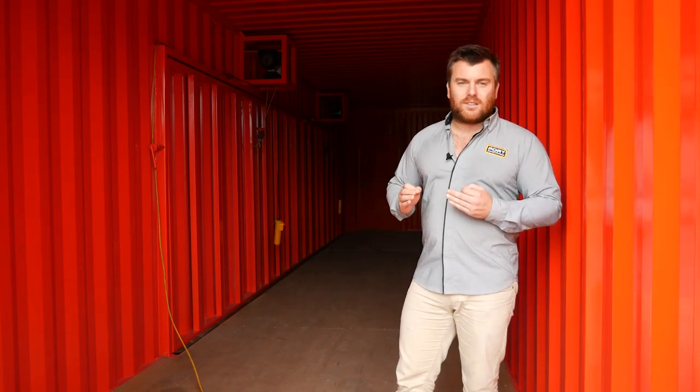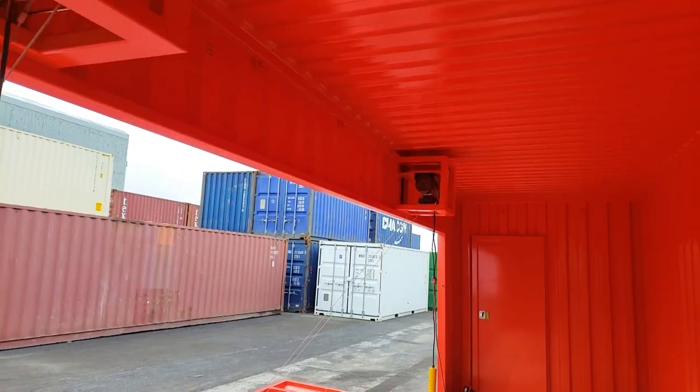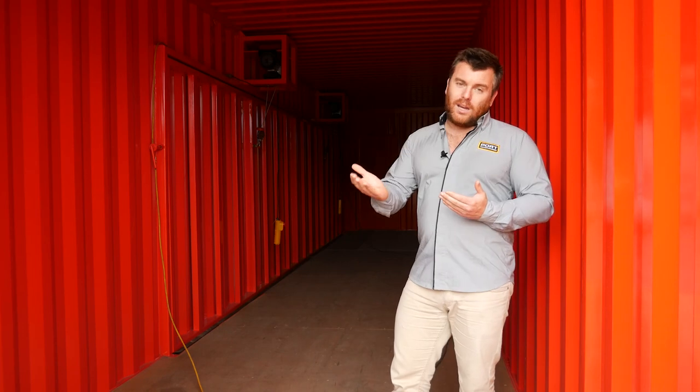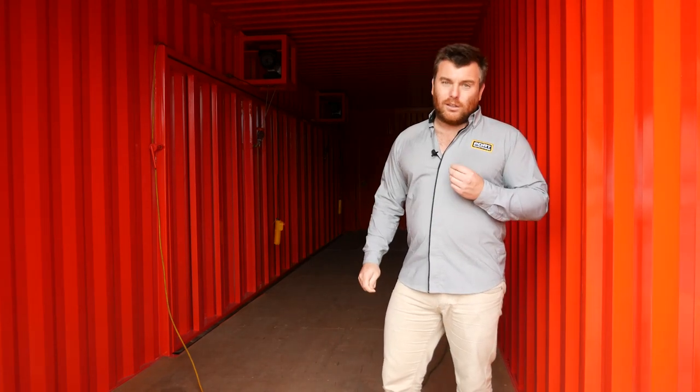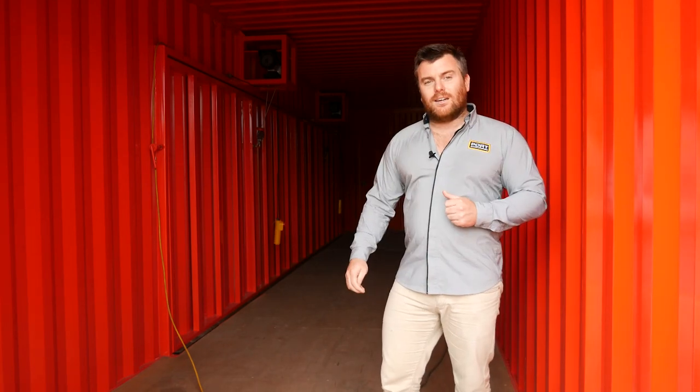The draw card with this box is going to be this whopping 8 meter long fold down deck. We've powered it by putting two 1.8 ton winches on the roof and that's gonna raise and lower this 600 kilo deck with a lot of ease. Come on, I'll show you how easy it is to get this deck down now.